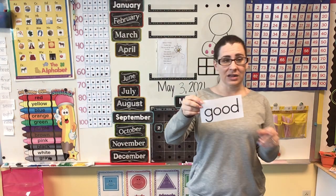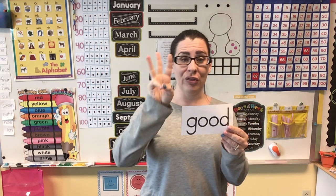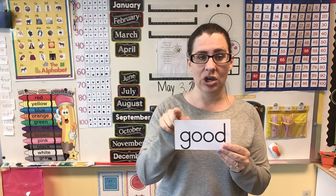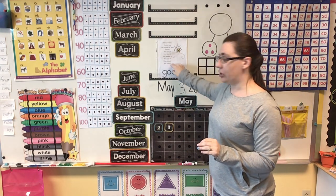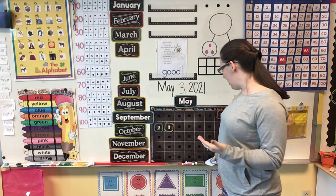We have a word that we're going to talk about today. This is the word "good." There are three sounds in this word: G-U-D. In this word, that O-O makes the U sound. Good. Can you think of a sentence using the word good? What about: you did a really good job?